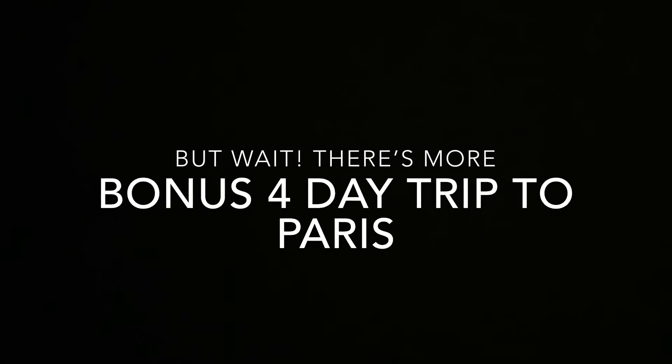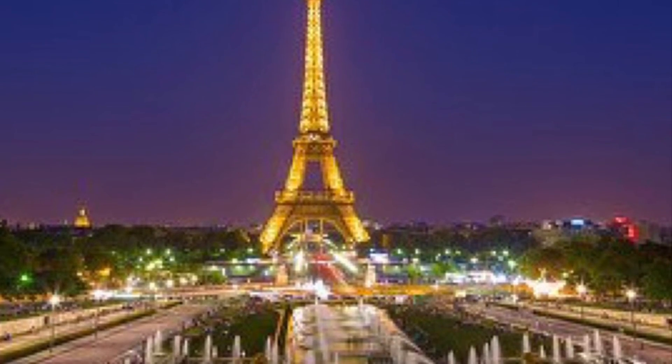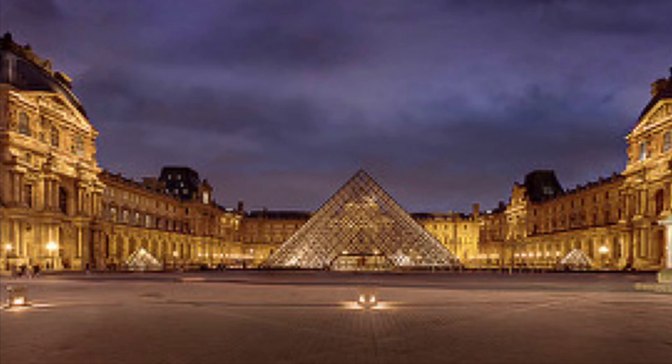And what trip to France would be complete without a stop in Paris? I am offering, at no extra charge, a four-day excursion to the heart of Paris. We will tour the Louvre,